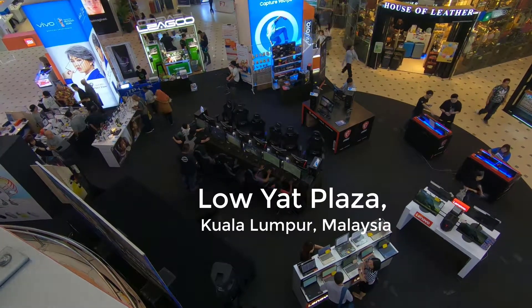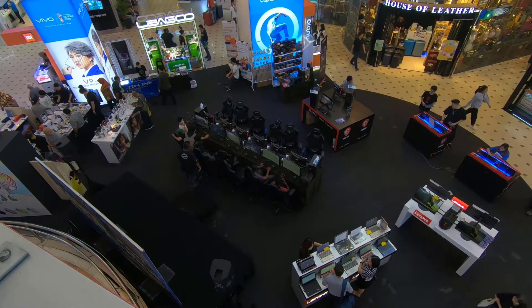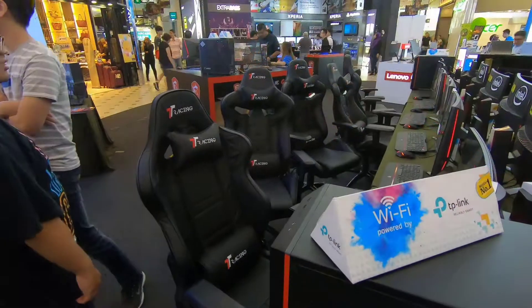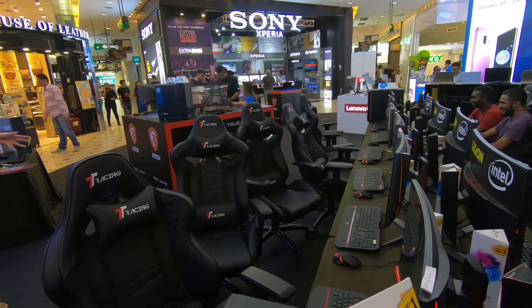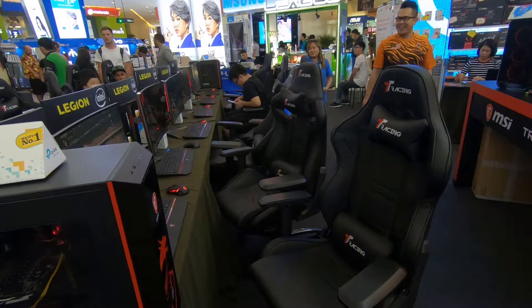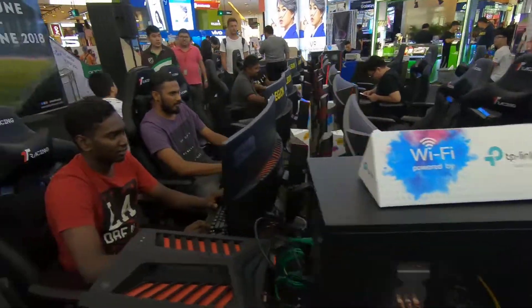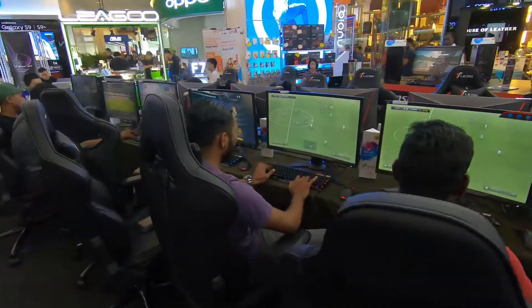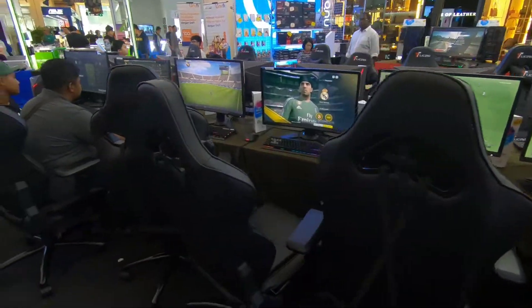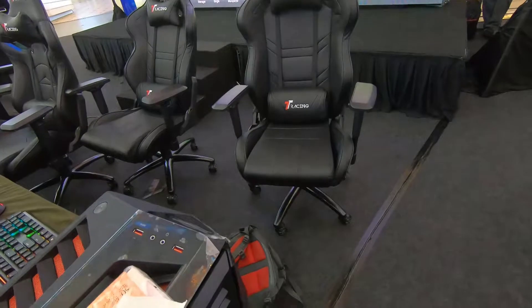We were hanging out at a shopping mall in Malaysia when we spotted some gaming chairs. This is the TT Racing Royale, made by a small Malaysian company and only sold in Malaysia. As you can see, it's promoted as a chair for gamers. So let's check out the Royale.